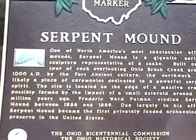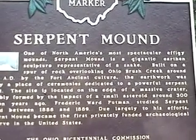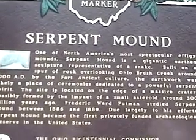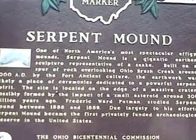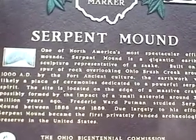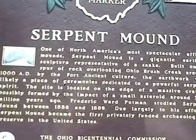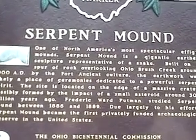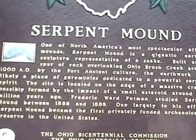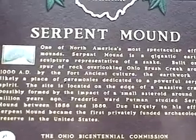Serpent Mound is awesome and amazing for a number of reasons. For one, it's the largest ancient effigy in the world. For another, it's built on the site of a very large meteor crater. For another, it's totally mysterious. No one knows who made it or why, and nobody knows how old it is.